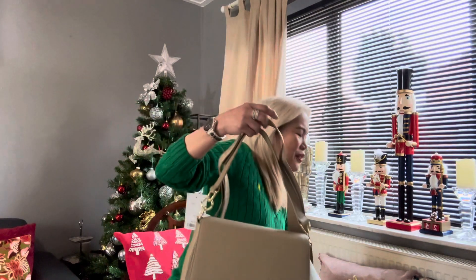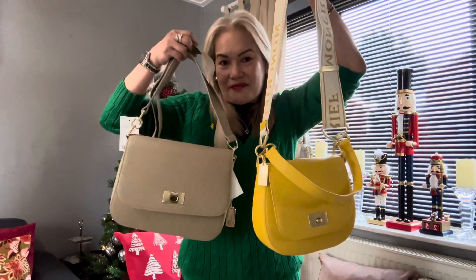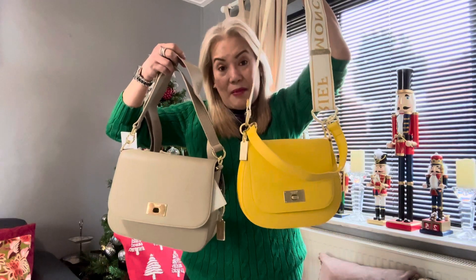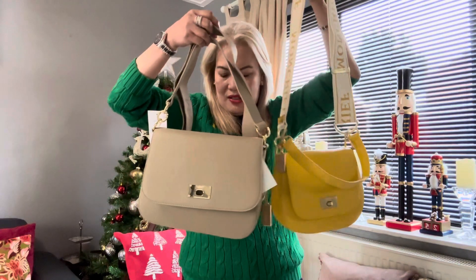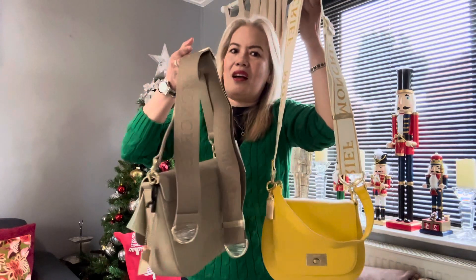Let me show you the other one — remember this, the Gina bag? The Gina one is a bit more rounded and this new one is more square. But look, come on, they're both beautiful!